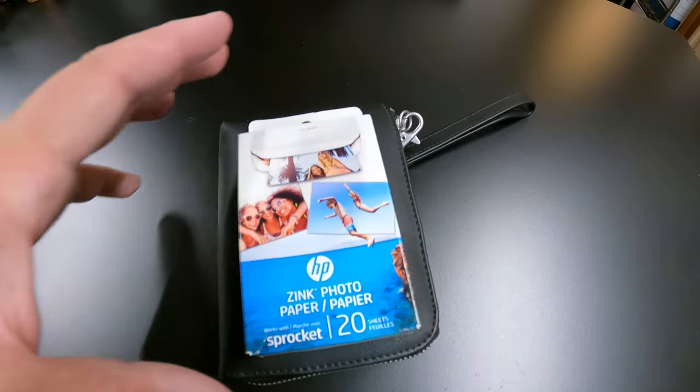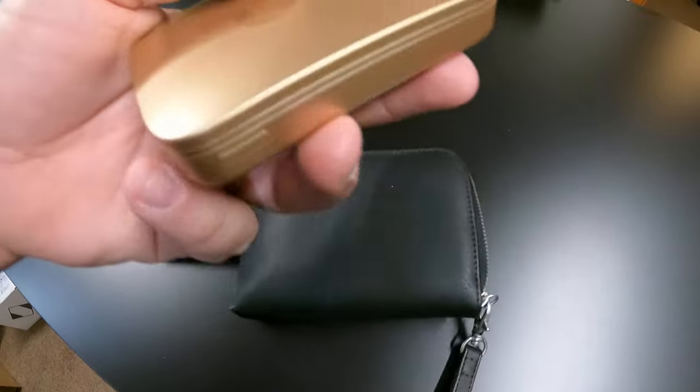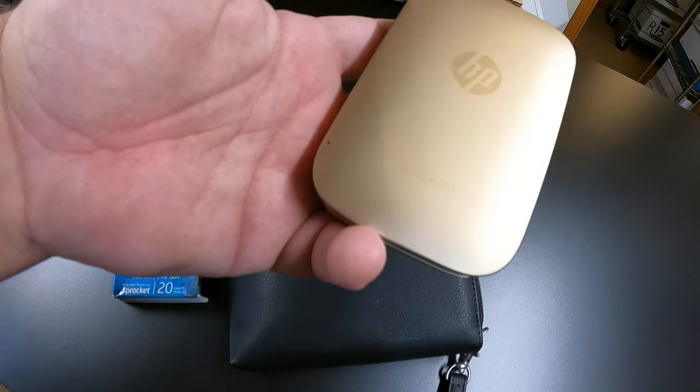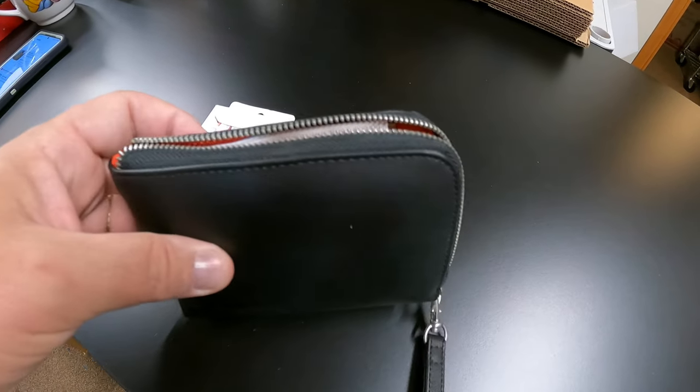Next up from Iowa is this little portable HP Sprocket printer. It comes in its case with some paperwork and printing paper. This came from Iowa as well and sold for $35. That's going to California.